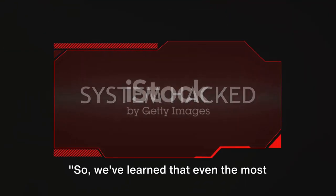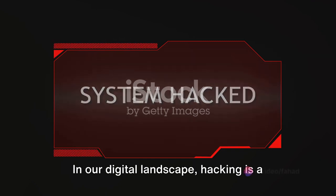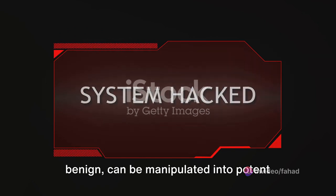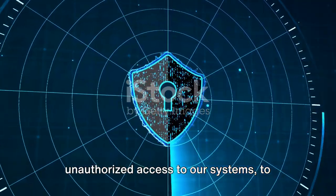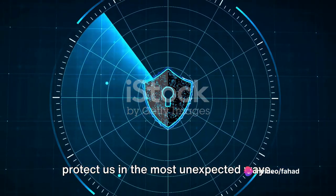Even the most innocent-looking PDF can be a wolf in sheep's clothing. In our digital landscape, hacking is a prevailing threat, and PDFs — seemingly benign — can be manipulated into potent tools for infiltration. Hackers can craft these documents to gain unauthorized access to our systems, to track our activities, and sometimes to protect us in the most unexpected ways.